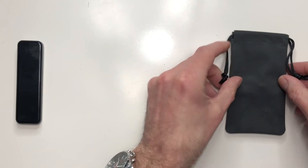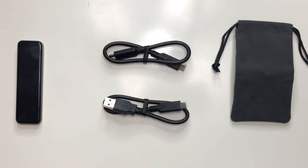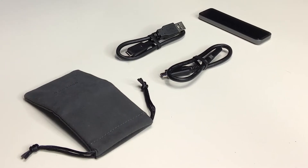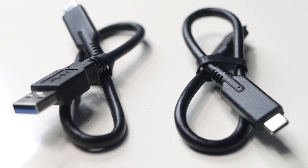As for what else we get in the box, we have a little drawstring RAVPower pouch, a USB-C to USB-C cable, and last but not least a USB-C to USB-A cable as well. I do like what RAVPower have done there, because although their solid state drive only has a USB-C port, they've still supplied the additional cables so you can connect this drive to pretty much anything you want.